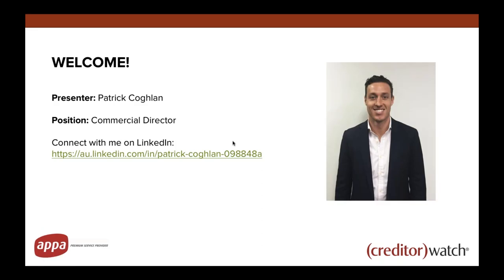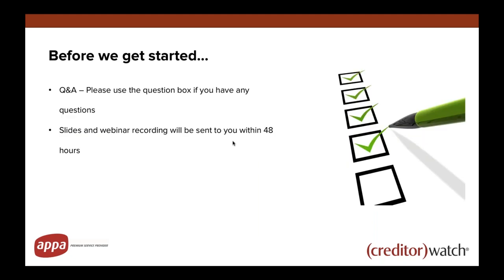A little bit about me — as Kate said, I'm the commercial director. I've been at Creditor Watch since day one so feel free to connect with me on LinkedIn. We do have a Q&A box in the GoToWebinar control panel. I'll encourage you to ask questions along the way. I won't answer them as we go but I'll have a look depending on how we're going with time and how complex the questions are, and hopefully answer a few at the end.